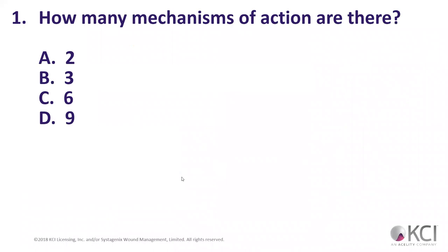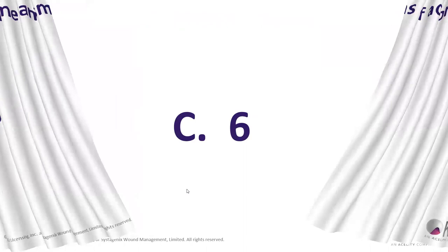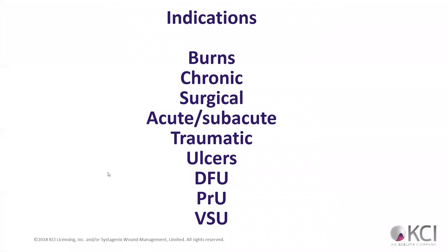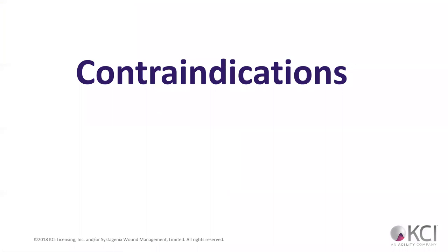Let's take a quiz. How many mechanisms of action are there that the wound VAC provides? Six — there are six different mechanisms. Which of these are VAC therapy indications? All of them. What about contraindications? Malignancy, untreated osteomyelitis, exposed fistulas, necrotic tissue — if we have necrotic tissue, what do we have to do before we can use VAC? Debride it. Unstable fractures.